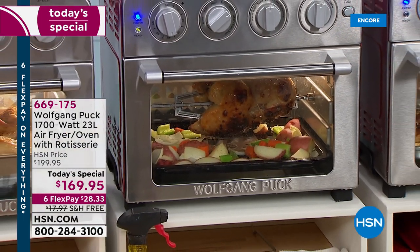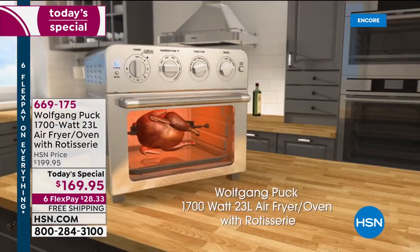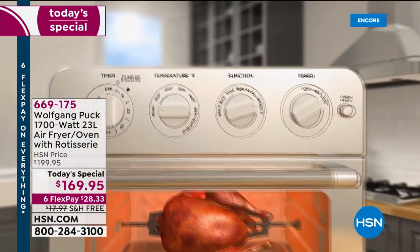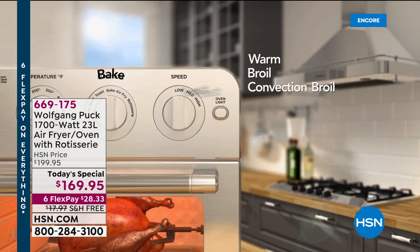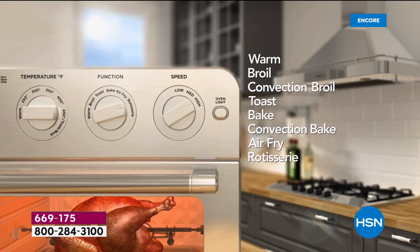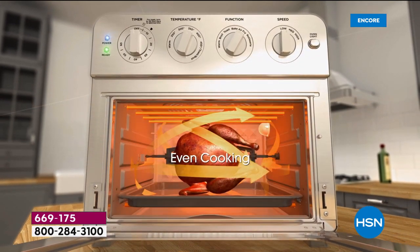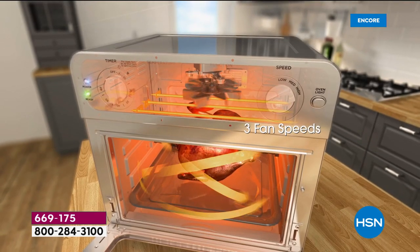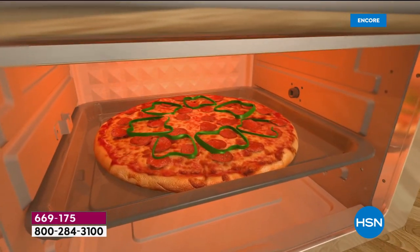Here we are everybody — the Wolfgang Puck 1700-watt 23-liter air fryer oven with rotisserie. You're going to have a chance to do virtually anything. There is no other product like this. It does warm, broil, convection broil, toast, bake, convection bake, air fry, and even rotisserie. Look inside — six different heating elements for even cooking, three fan speeds.